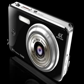Digital cameras convert the image they receive into electrical signals. These signals are stored and can be read by a computer and used to produce a picture on screen, which can then be printed out.